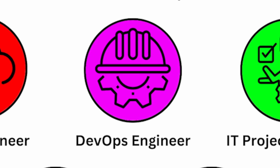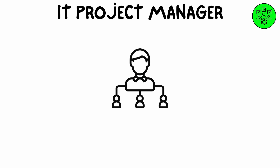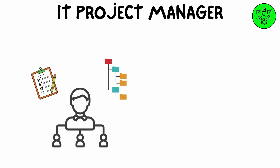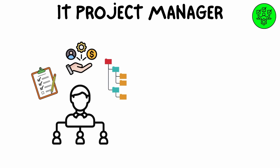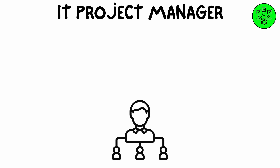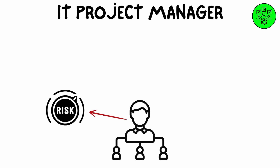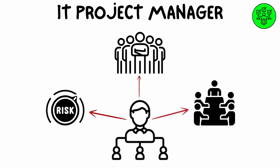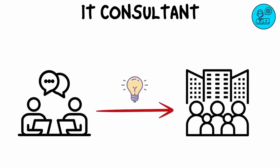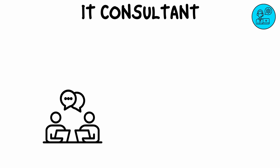An IT project manager is responsible for overseeing technology projects from start to finish. They plan, organize, and coordinate tasks, timelines, and resources to ensure that projects are completed on time and within budget. IT project managers are experts in handling project risks, managing teams, and communicating with stakeholders to ensure project goals align with business objectives.